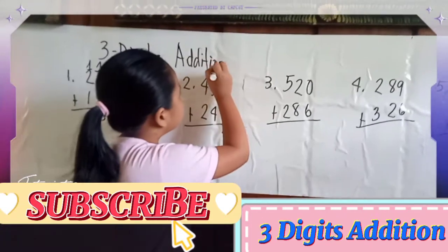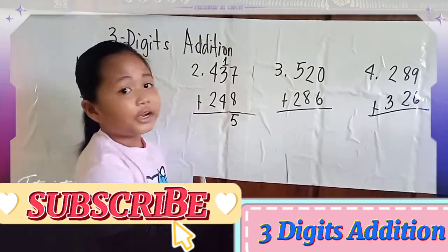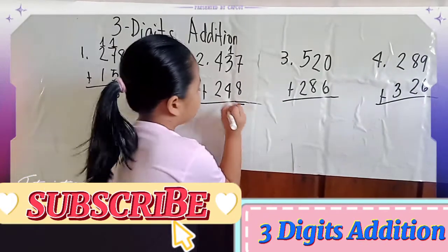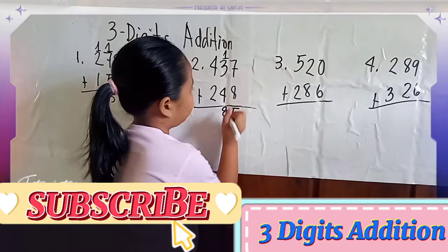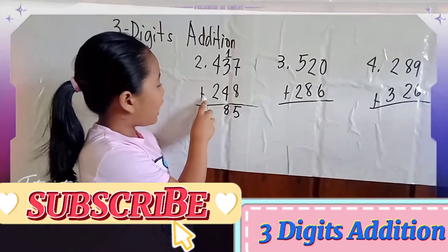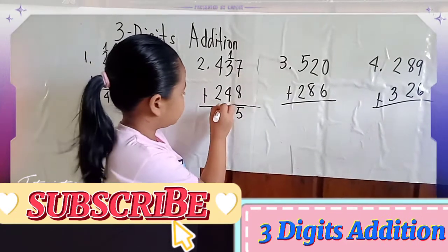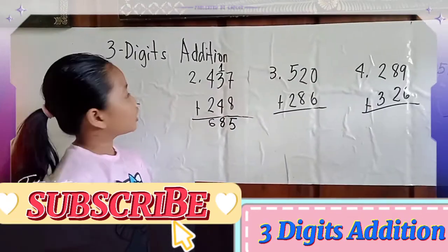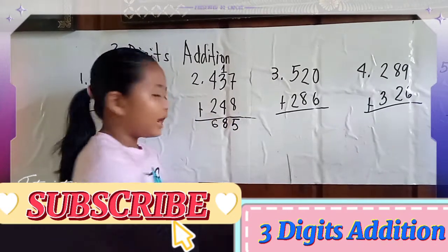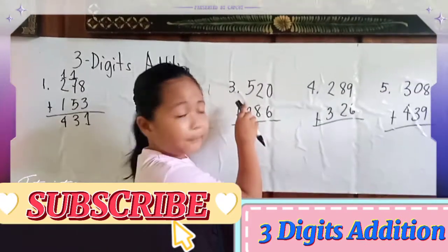Carry 1. Next, 1 plus 3 equals 4, plus 4 equals 8. Then 4 plus 2 equals 6. The answer of 437 plus 248 equals 685. Number 3.